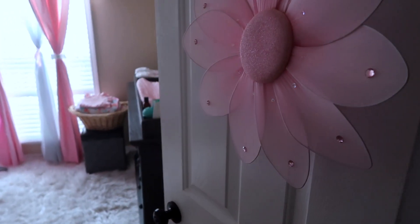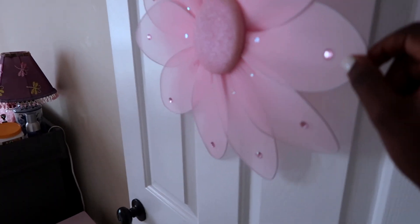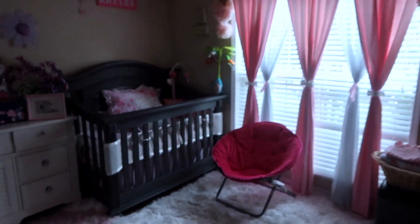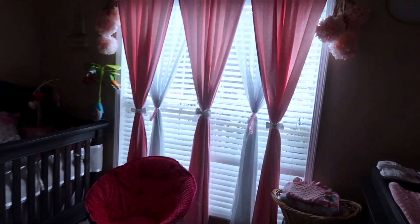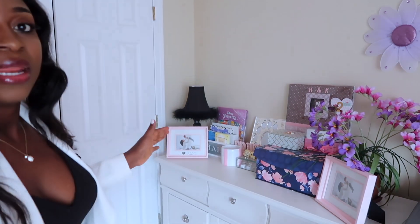So this is what you see as you first open the door - I have this pink thing hanging outside the door. This is just an overview of the room. I'm gonna show you guys the overview and then go into detail. The first area I'm gonna be talking about is this little area right here.